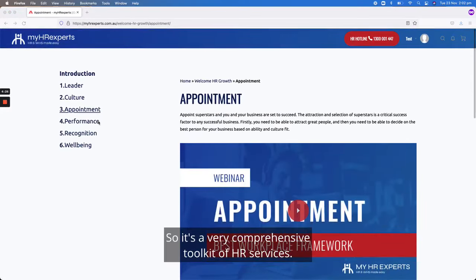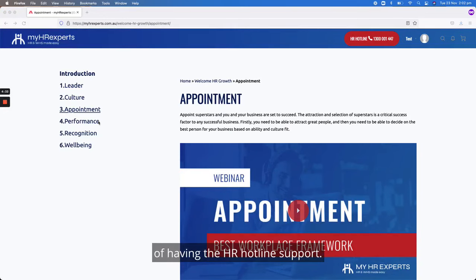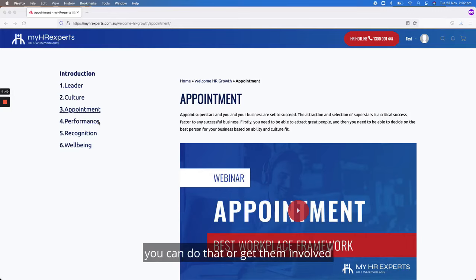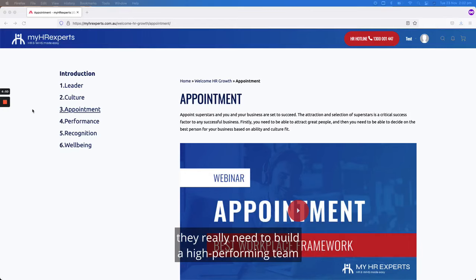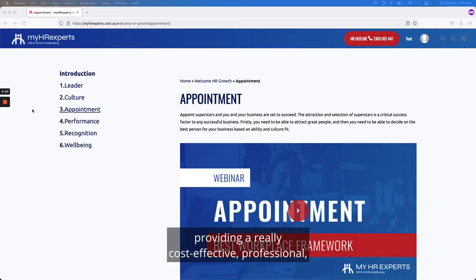It's a very comprehensive toolkit of HR services, and the great thing is you have the peace of mind back-up of the HR hotline support — so if you ever need to run something past a consultant you can do that, or get them involved in deeper work as well. It's a really great package for organizations that want to grow and need to build a high-performing team, but aren't yet at the stage where they can afford a full HR team. That's really what MyHR Experts is about — providing a cost-effective, professional way to help organizations become compliant, perform well, and grow.